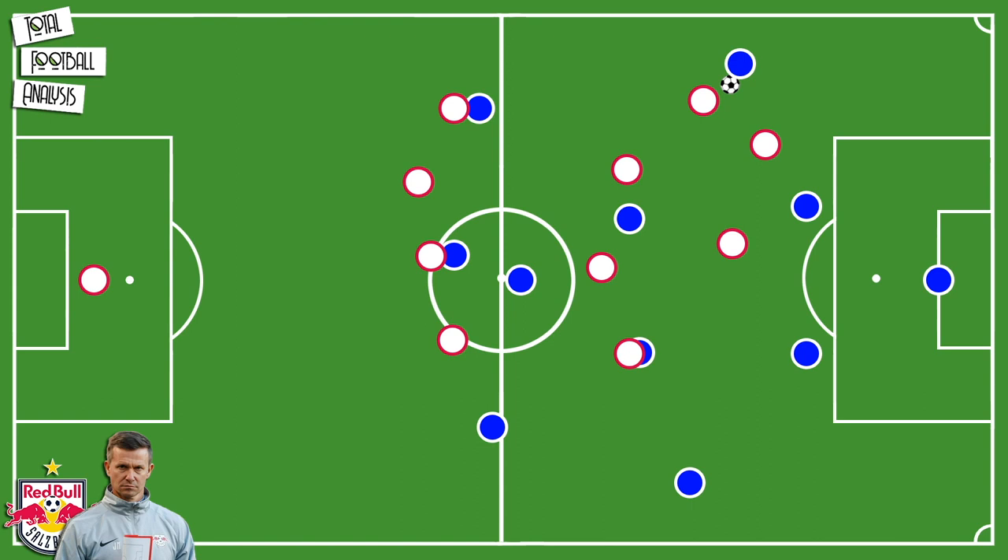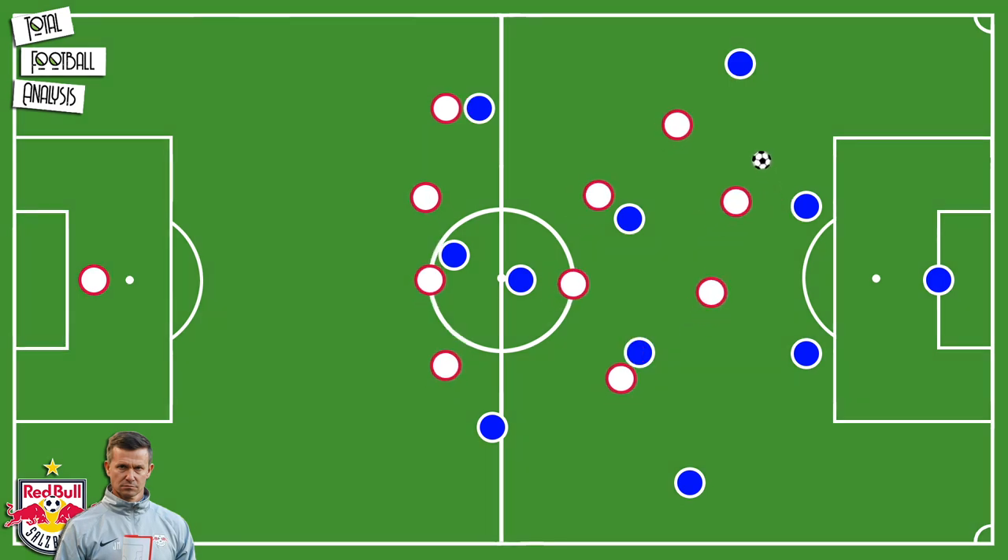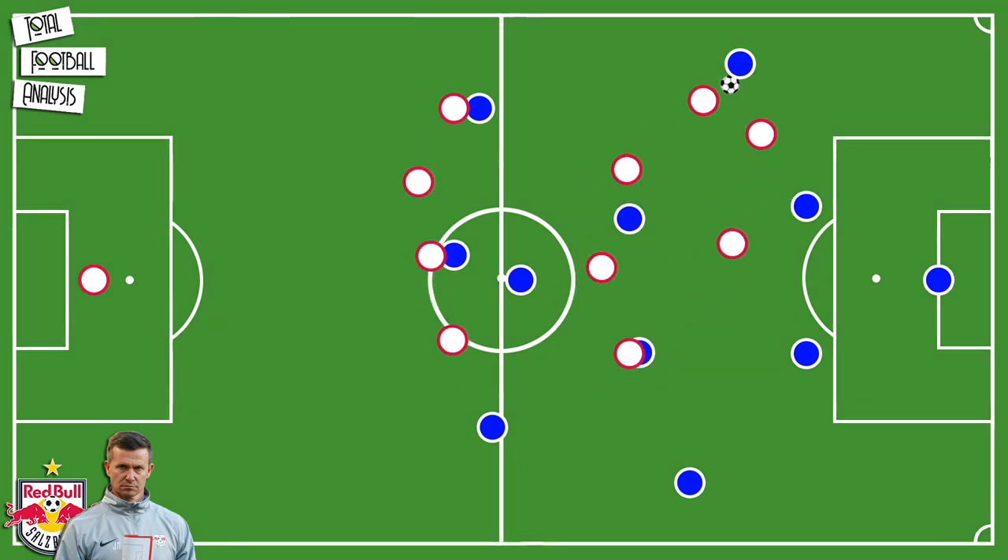Every player around the ball has to attack the ball and has to run through the player. Whereas other teams would press the ball carrier only with one player in order to have enough players left to intercept passes and mark opponents, Salzburg often press the ball carrier with two or sometimes even three players. The job of the pressing players is not to worry about the passing lanes — it's to win the ball. At the moment when the first player decides to press, the entire team attacks.